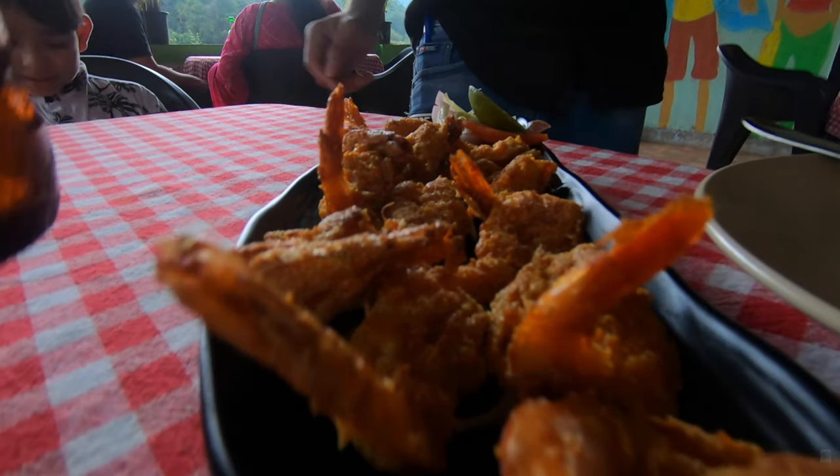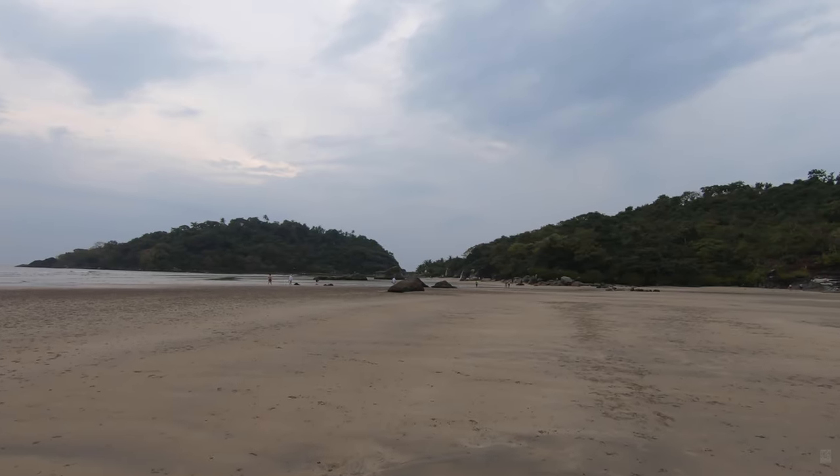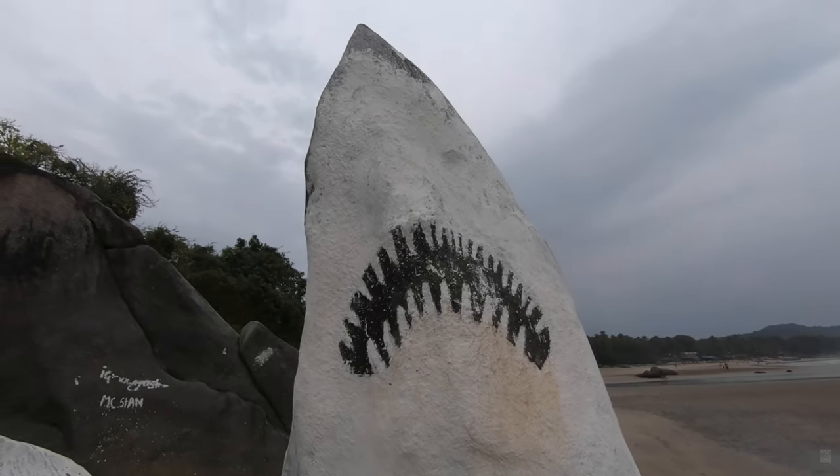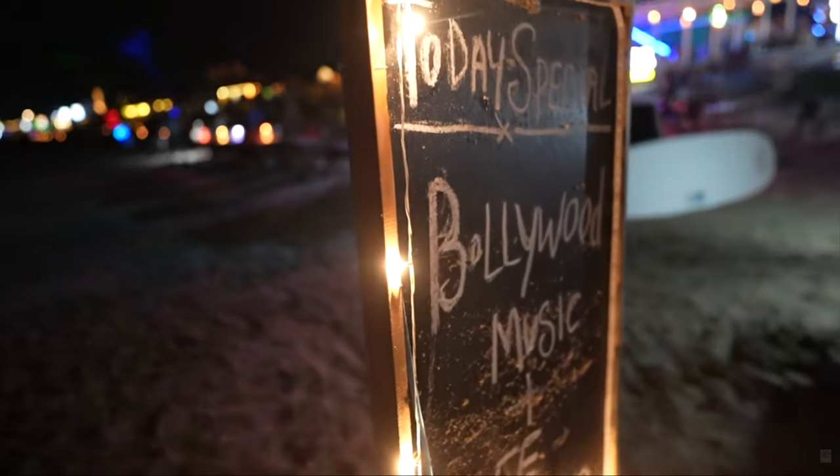We stopped at a Goan masala restaurant on our way back to Palolem. Back at Palolem, I walked all the way to the end where there is a stream meeting the sea and a rock with a picture of the Jaws logo. At night, we relaxed at the beach shack with a very nice dinner.